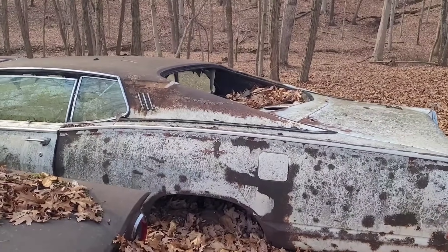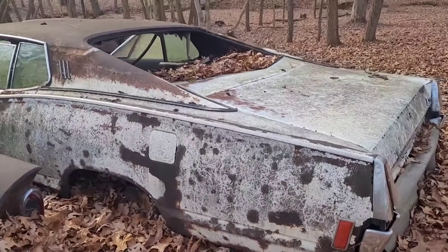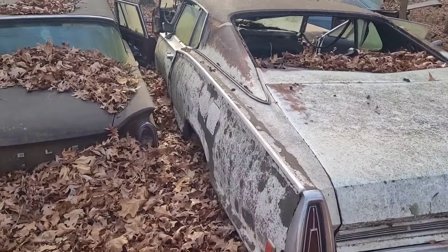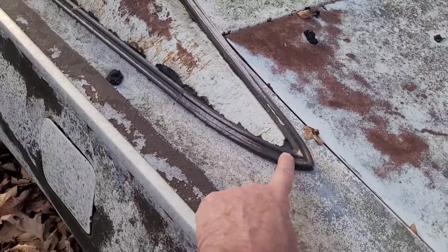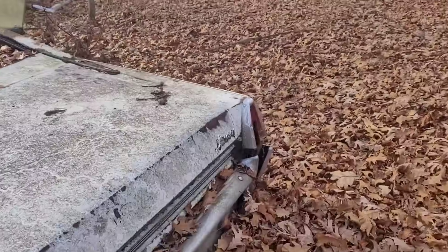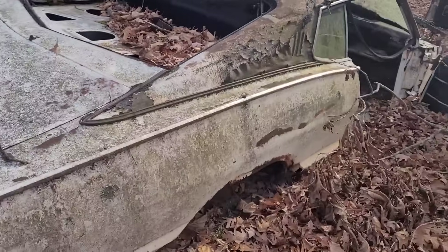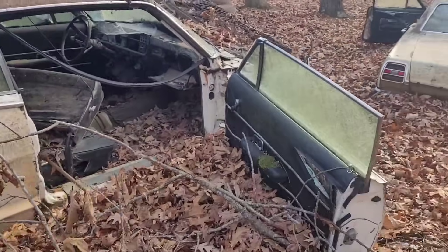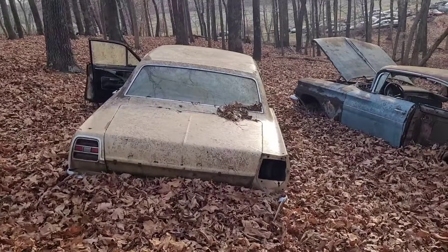Another Rambler. Now somebody's come and got that back glass out of this '68 Mercury since I got the dash pad out of it, because that wasn't gone before. Look at this — if somebody's looking for the original vinyl top trim for a Mercury, it's all here. '68 or '69 Fairlane.